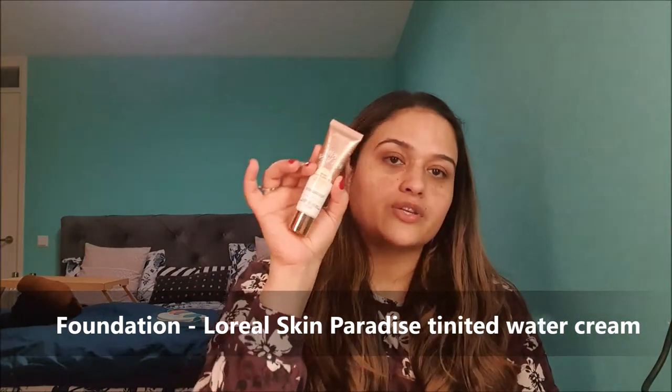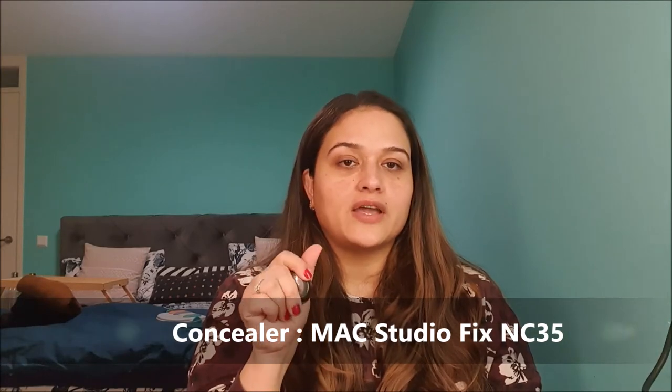For foundation, I chose the L'Oreal Skin Paradise Tinted Water Cream, a perfecting healthy glow foundation. I chose this one because it was brand new when I started using it this month. I have it in shade Zero-Two Fair, which is quite light — winter is the only time I can get away with this shade. It's super lightweight and feels nice on the skin, so this is my foundation pick for February.